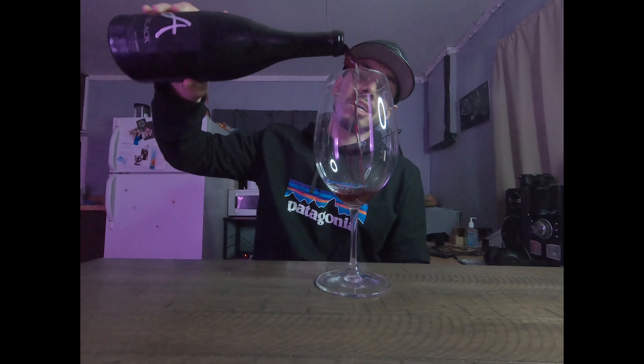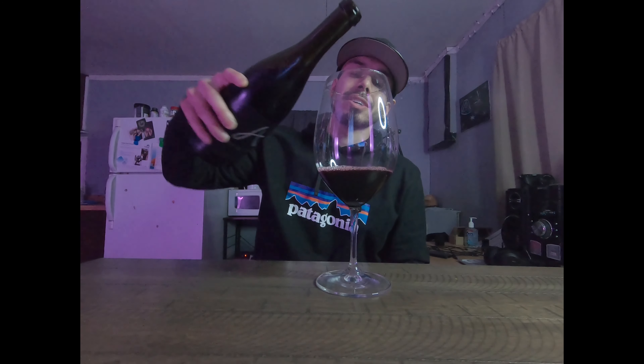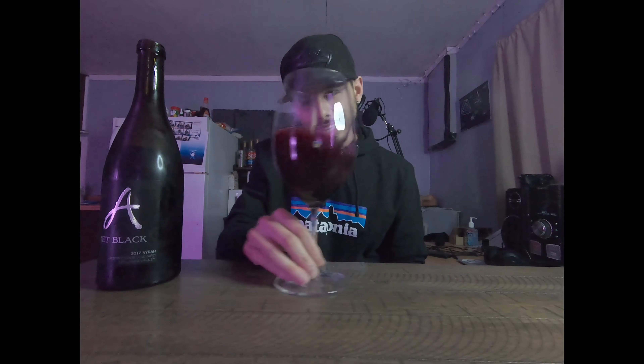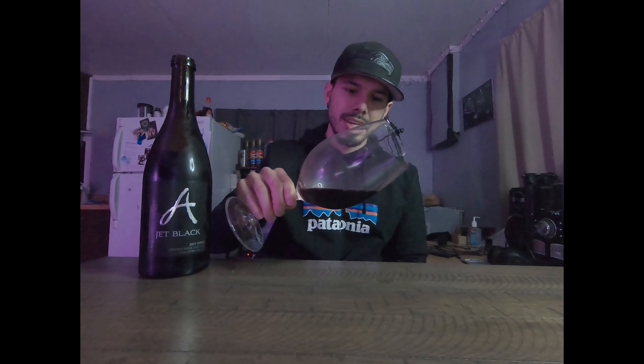This was made in 2017 and it is 2020 right now. Look at that beautiful color — it is so purple! Look at that swirl, so dark, so nice. The wine glass is cold so it's going to be a nice refreshing wine. I don't know if you guys can see the color, but it is beautiful.